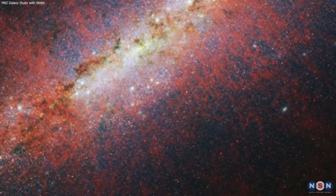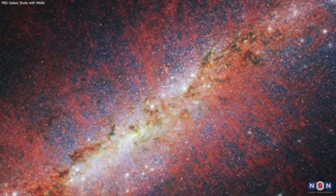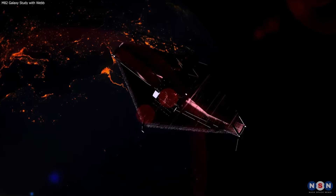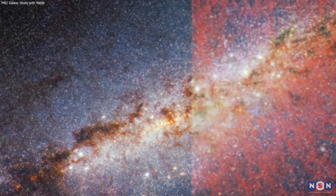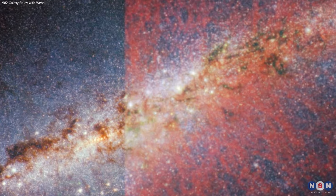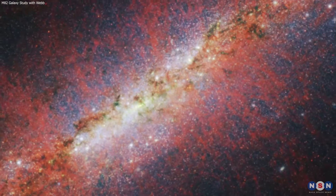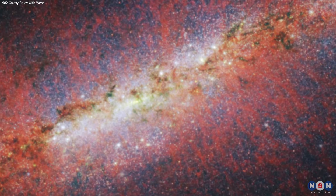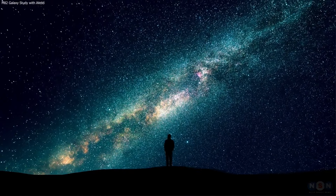Thank you for joining us on this cosmic journey through the heart of the Cigar Galaxy, M82. The James Webb Space Telescope has opened a new window into the universe, revealing the intricate dance of creation and destruction that shapes galaxies. As we continue to explore the mysteries of the cosmos, each discovery brings us closer to understanding the grand story of the universe. Stay curious, and keep gazing at the stars.